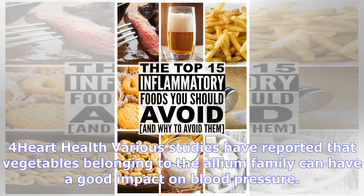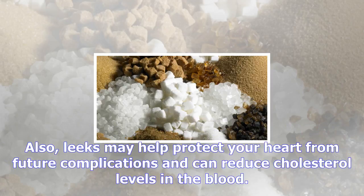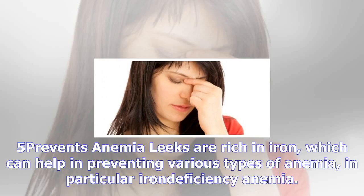Number two: digestive health. Leeks are a natural source of prebiotics — the good type of bacteria that thrive in the digestive tract. They contribute to a healthy digestive system and play an important role in the absorption of nutrients. Eating leeks can help keep the stomach's bacterial environment in balance, help eliminate toxins, and stimulate digestive fluids.